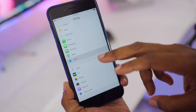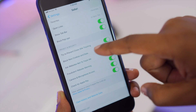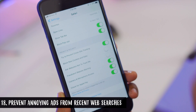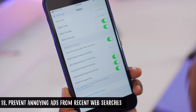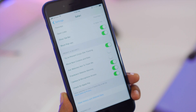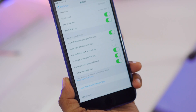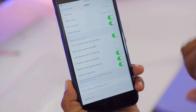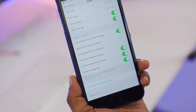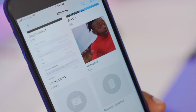Speaking of Safari — in Settings > Safari you now have the option to 'Prevent Cross-Site Tracking.' If you've ever browsed Amazon or eBay, looked at a product, then left and started seeing ads for it on Instagram — that's cross-site tracking. Turning on this toggle will do its best to stop sites from tracking what you're searching and serving you ads for it.